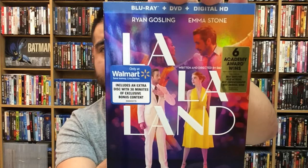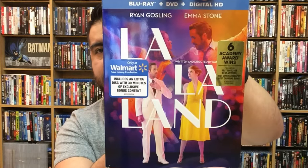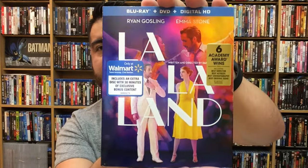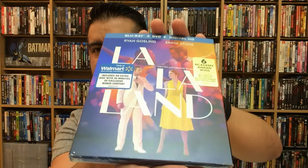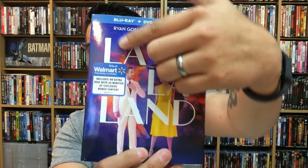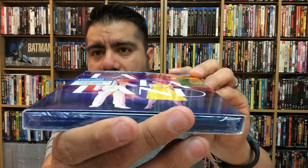Next up is the Walmart exclusive for La La Land. As you can see: only at Walmart, includes an extra disc with 30 minutes of exclusive bonus content. I love this cover so much — it looks really cool, kind of has a sophisticated look to Ryan Gosling and Emma Stone, and it's got a semi-reflective shine to it which is really neat.